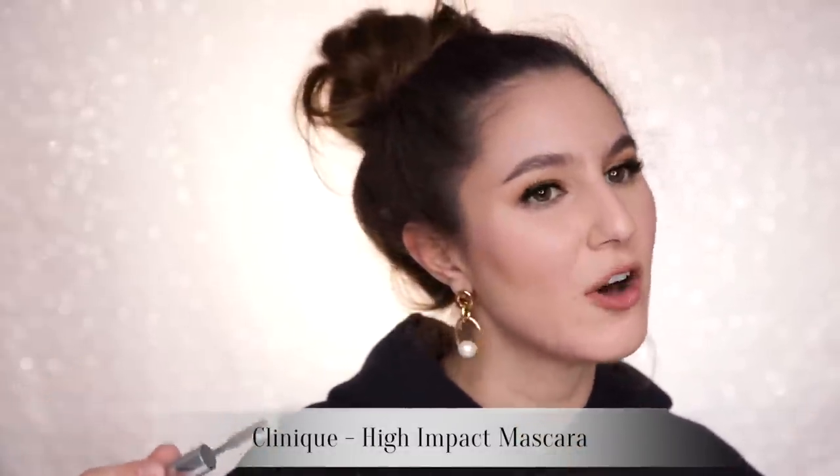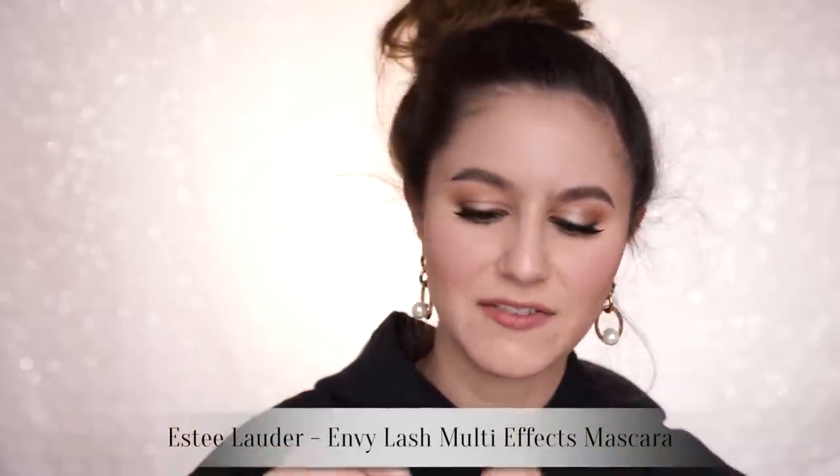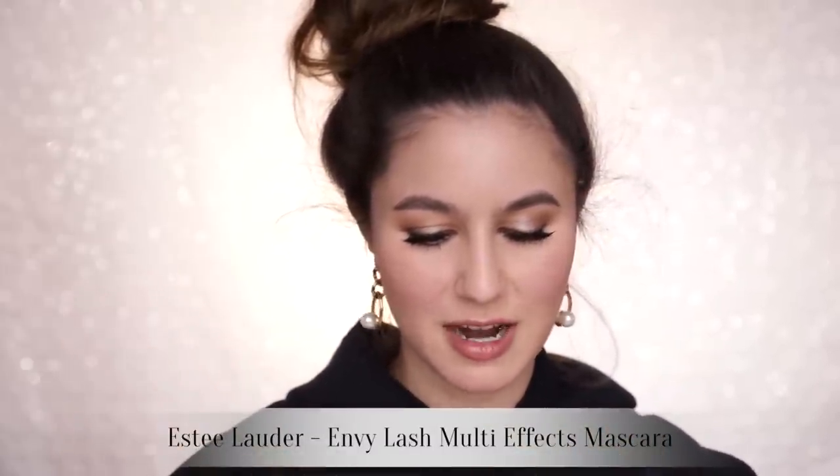I absolutely adore the Clinique High Impact Mascara. If you want a little bit of everything — volume, separation — but you don't want it clumpy, this is a great mascara that I feel like kind of everyone will like. Also the Estée Lauder Envy Lash Multi Effects: I opened it thinking 'oh great, another mascara' and then I was like, 'wow, this is the best mascara ever.' It has two sides — a plastic wand and a natural fiber wand — and you just get the best of both worlds. Super fanned, black, and dense. Love that.